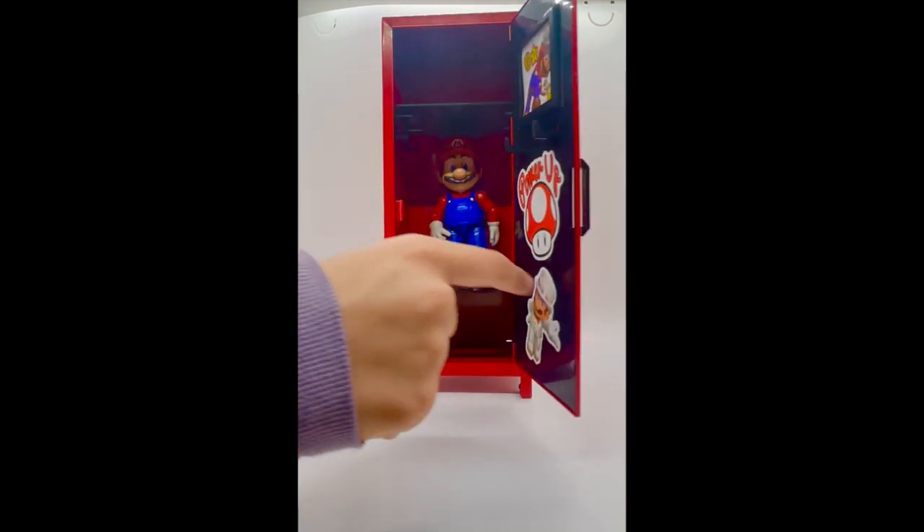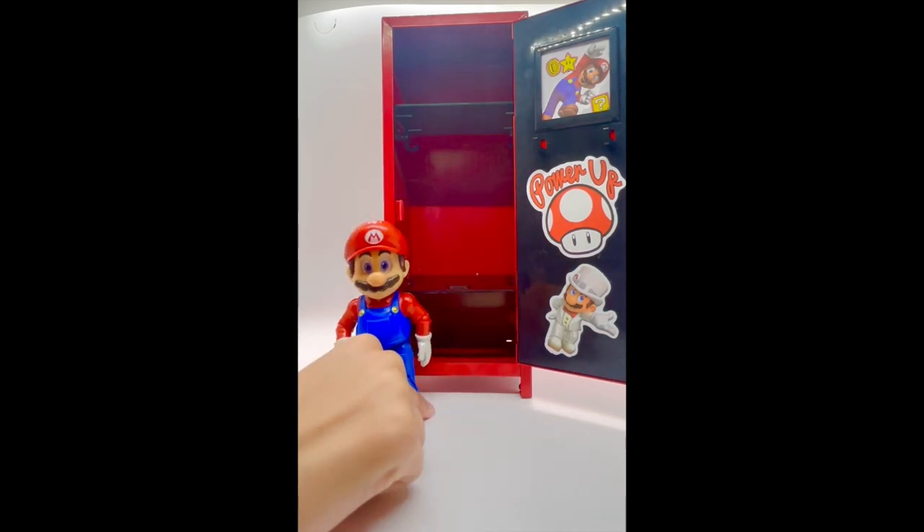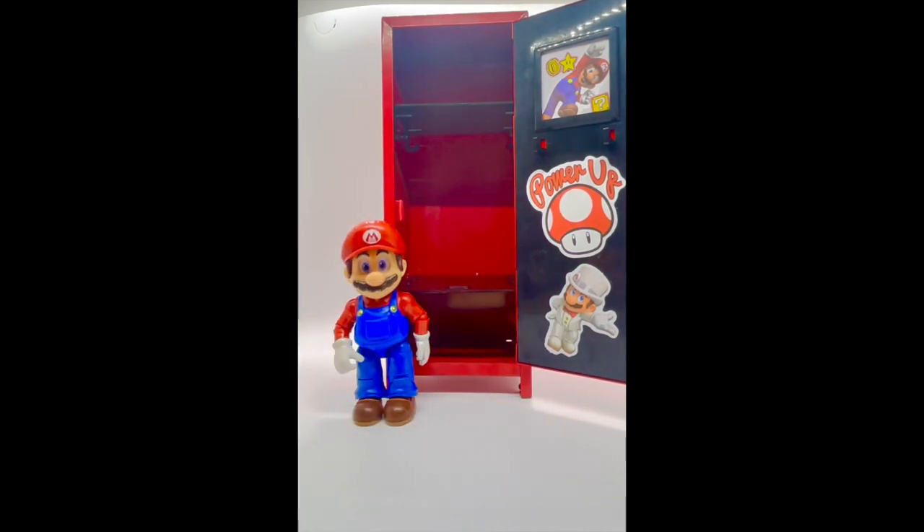Let's open it up. Mario, why are you inside your locker? I was hiding from Bowser — otherwise he was going to burn me. That's very scary. Well, let's start with your locker.